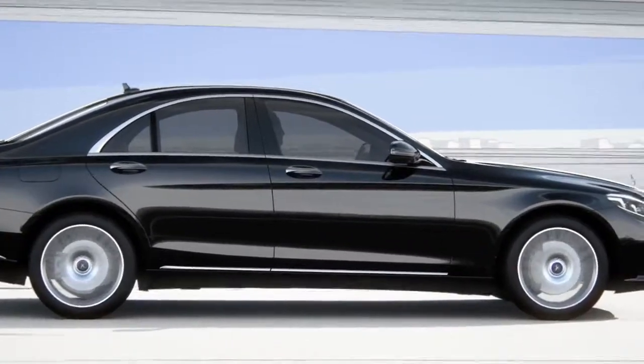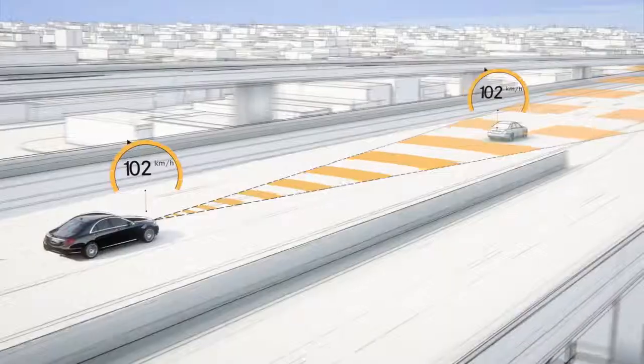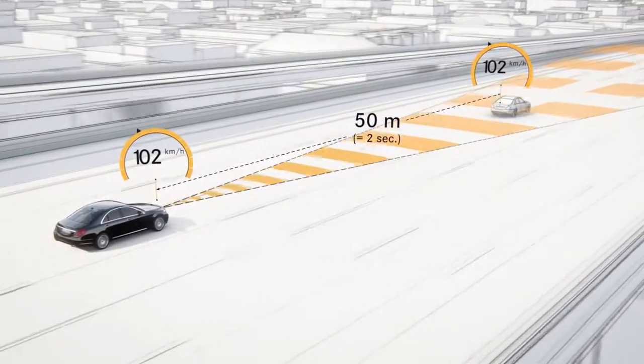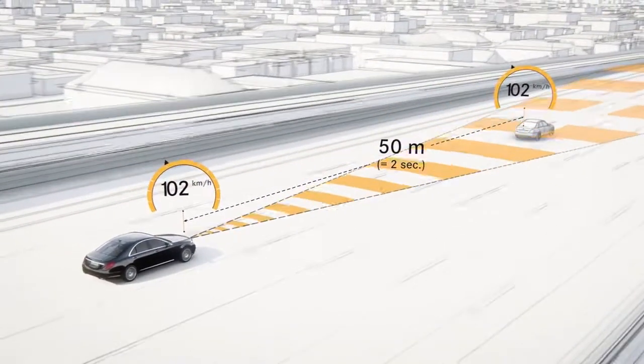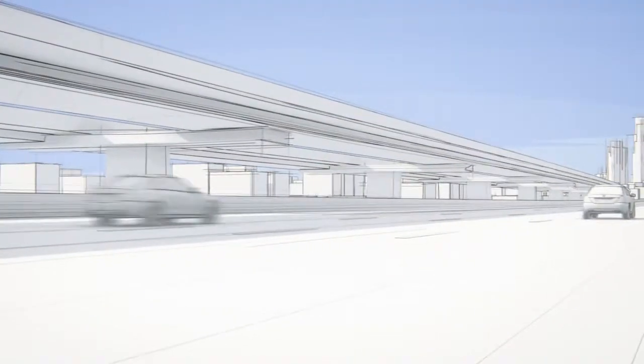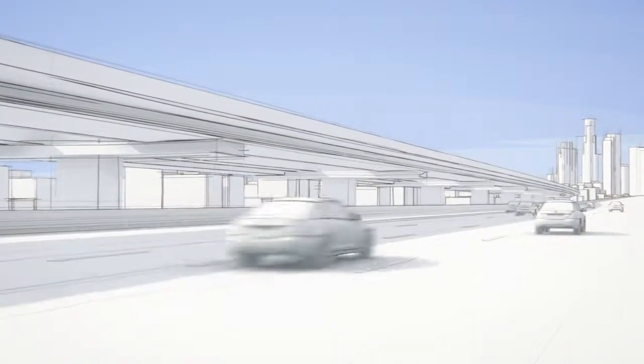Distronic Plus Adaptive Cruise Control helps the driver maintain a desired distance from the car in front, within a speed range of 0 to 200 km per hour. These basic functions are now supplemented by the steering assist. Overtaking on the right can also be prevented.